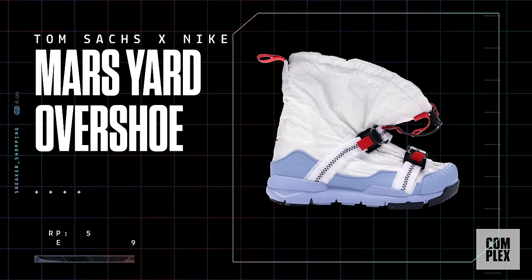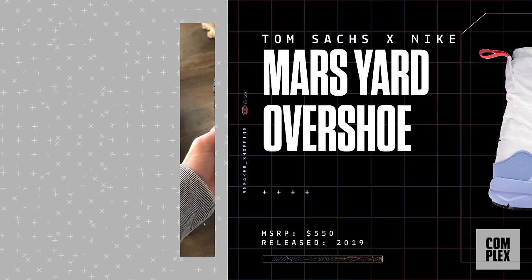A lot of people took the shroud off and customized it. I have not yet figured out how to wear this shoe, but it's cool to have in the collection.